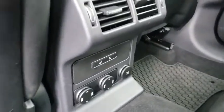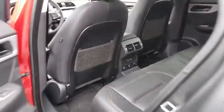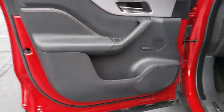Power passenger seat, stability control, leather wrapped steering wheel, Bluetooth, adjustable steering wheel, power steering, cruise control, keyless start, aluminum wheels, auto dimming rear view mirror.